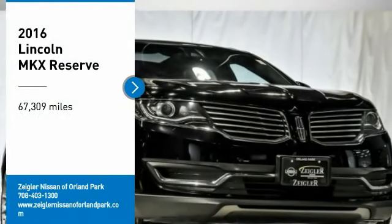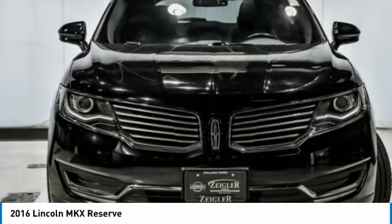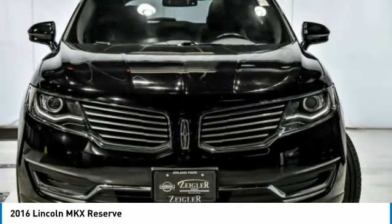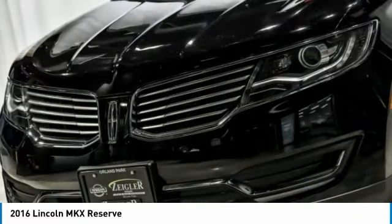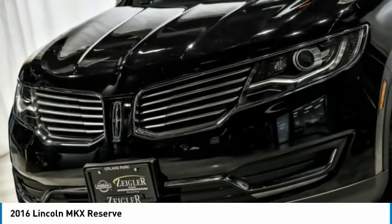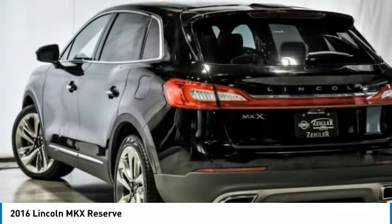Come test drive the 2016 Lincoln MKX. The Lincoln MKX offers performance and a distinctly powerful ride that's ahead of the curve. Boasting excellent launch and acceleration with a powerful engine that delivers plenty of horsepower, the Lincoln MKX is truly empowered for action.